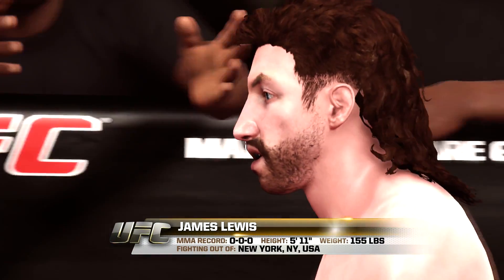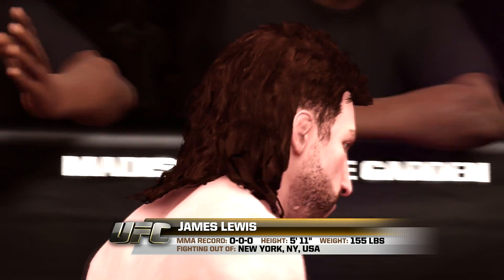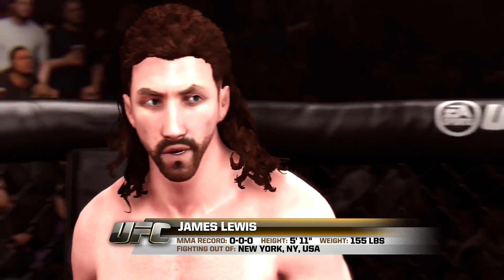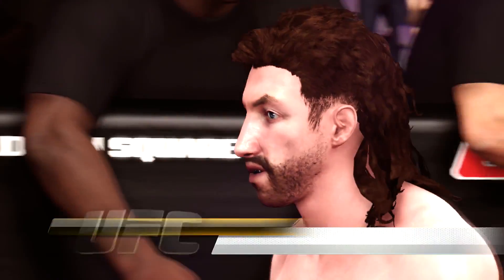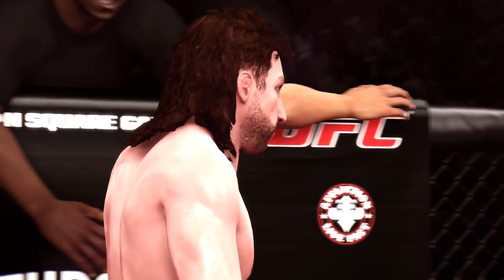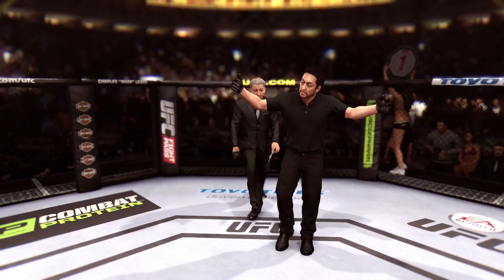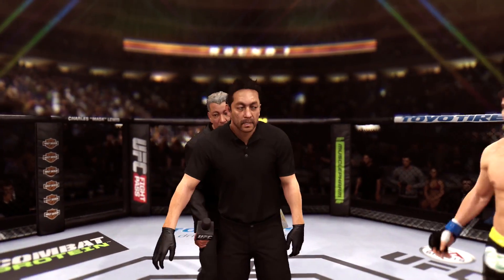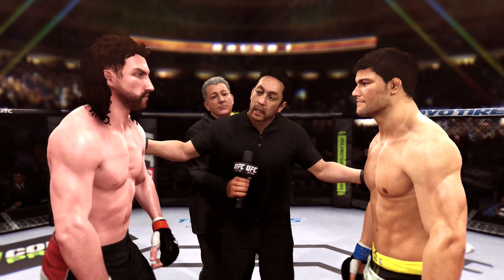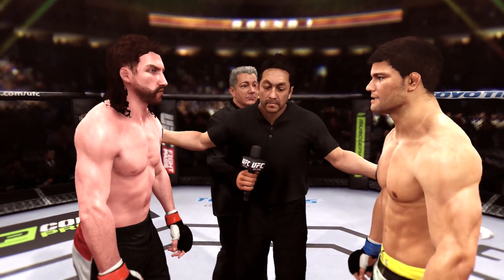This man is a boxer making his professional debut here tonight. He stands 5 feet 11 inches tall, weighing in at 155 pounds. Referee's instructions: follow my orders at all times, defend yourself at all times. Touch gloves, good luck.